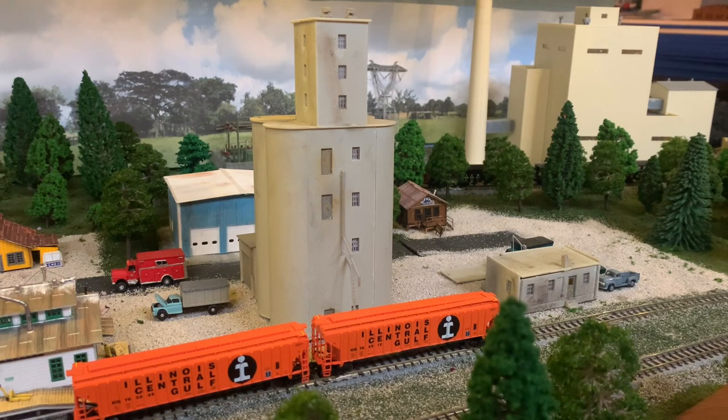Now we are here in Baldwin, Illinois. At one time, Baldwin had two major industries: the FS Green Elevator as well as the Baldwin Power Plant. The Baldwin Power Plant was built roughly 10 to 15 years before the time that I'm modeling, so it was a very active online customer. At one time, coal had been loaded from Captain Mine and then brought here to Baldwin. The power plant is still in operation, though its days are coming to a drastic close.